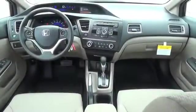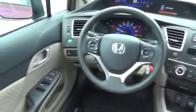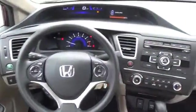Inside you'll find Bluetooth connectivity, steering wheel controls, a premium sound system, a backup camera, front airbags, an adjustable tilt steering wheel, cruise control, a trip computer, and an MP3 player.